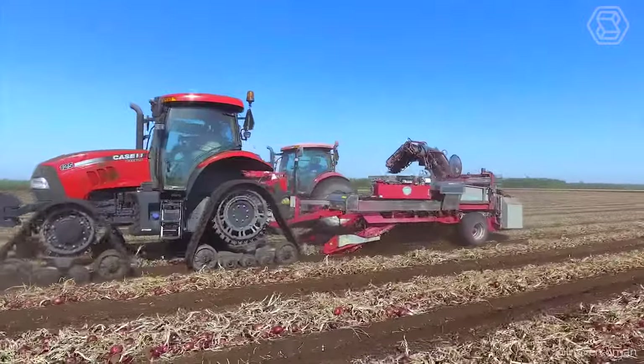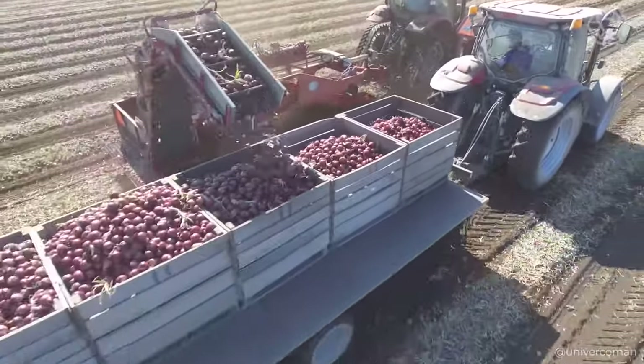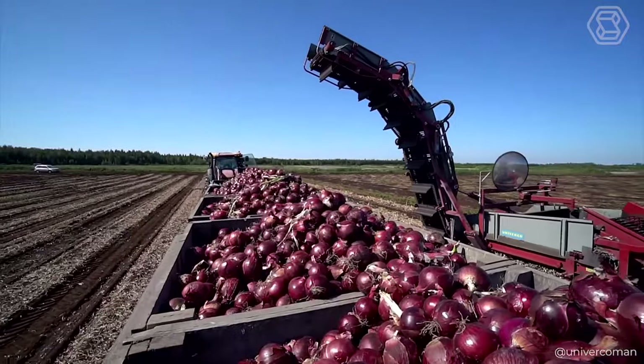Speed and folding control of the loading conveyor right from the cab? Yes, please! Plus, its efficient length to reach the second row of boxes on the trailer makes onion harvesting even more efficient.